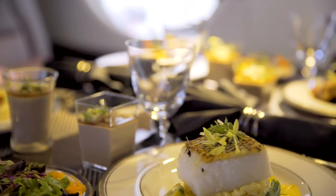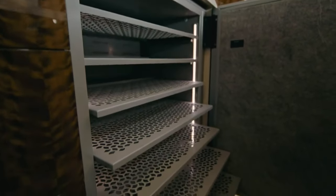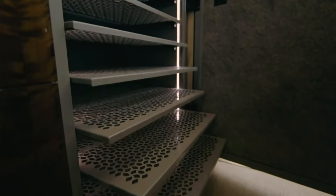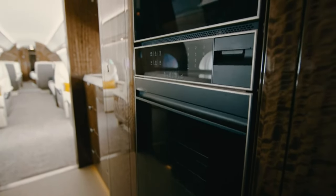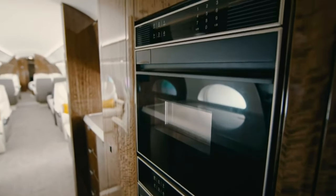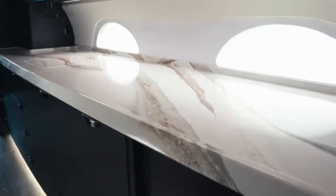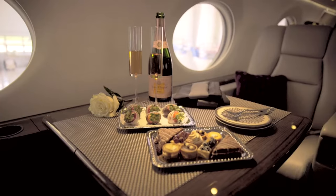The galley is a chef's paradise. It's equipped with top-of-the-line appliances, including a convection oven, microwave, and a refrigerator large enough to store all your gourmet ingredients. Your private chef can whip up anything from a light snack to a multi-course feast. Just imagine telling your friends that your private chef prepared a meal while you were cruising above the clouds — talk about a flex.